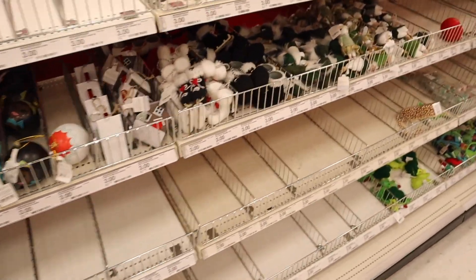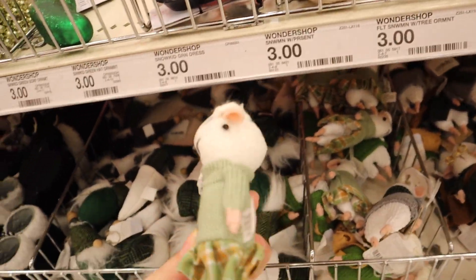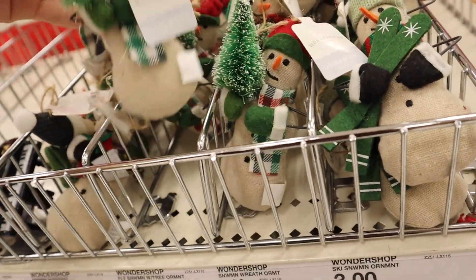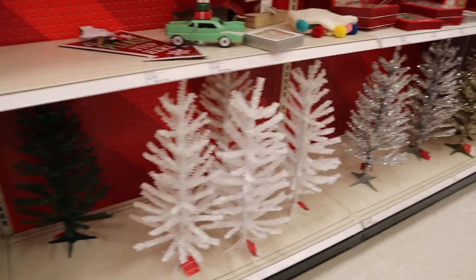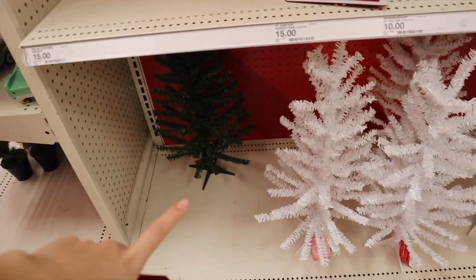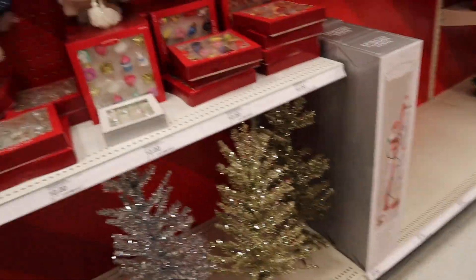I'm gonna pick a few ornaments for the tree — not too many because I'm not sure how many it will hold. This is so cute, I think one of these. Guys, literally the same trees in the dollar section for three bucks — these are ten. Have I said enough?